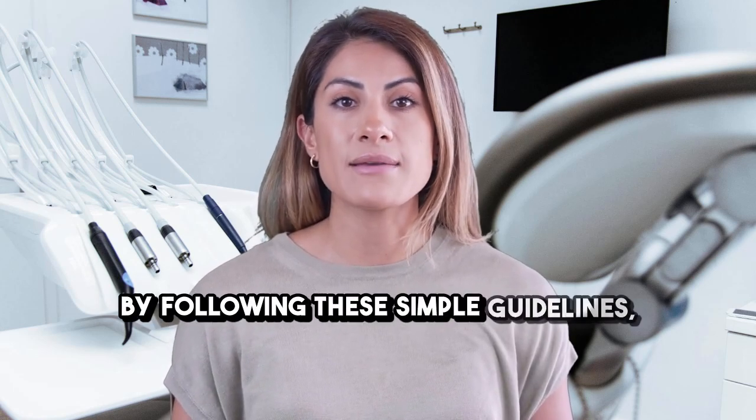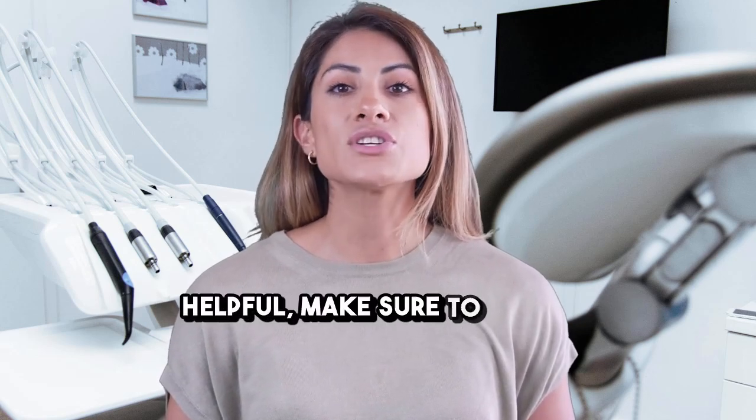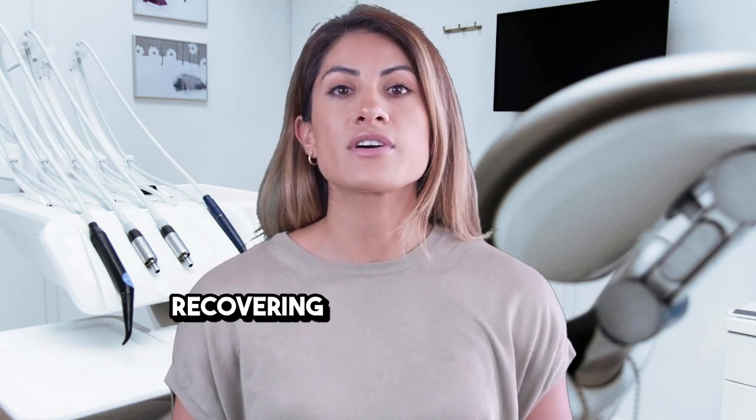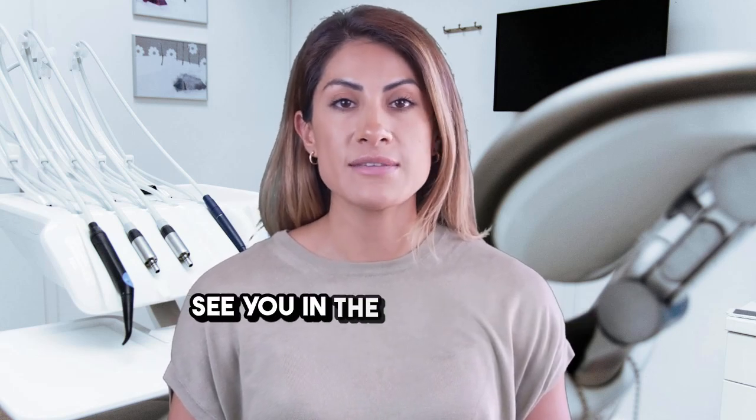By following these simple guidelines, you'll heal faster, stay comfortable, and protect your investment in long-term dental health. If you found this video helpful, make sure to like it, subscribe to Bone Graft Academy, and share it with someone recovering from a bone graft or dental implant procedure. We post new educational videos every week to help you understand modern dentistry in simple, clear language. Thanks for watching, and we'll see you in the next episode.